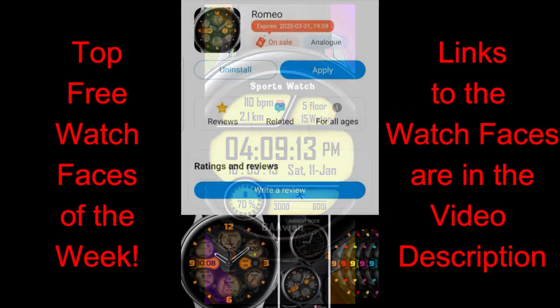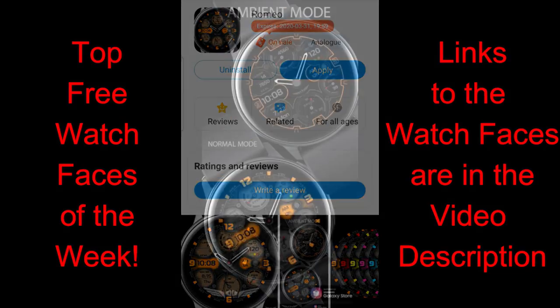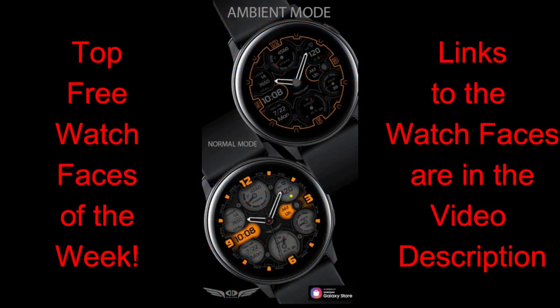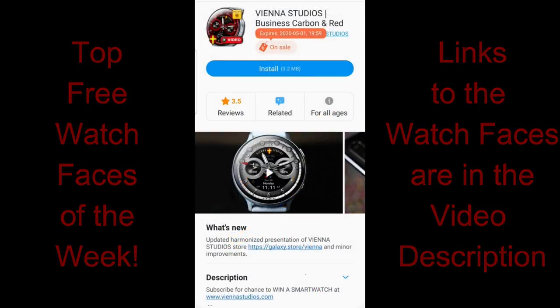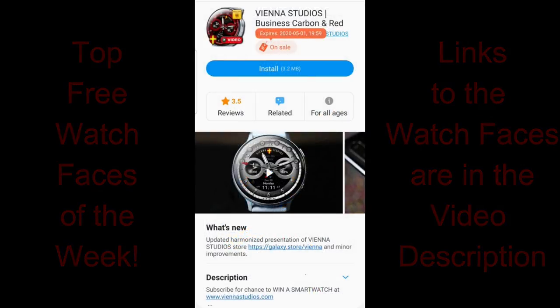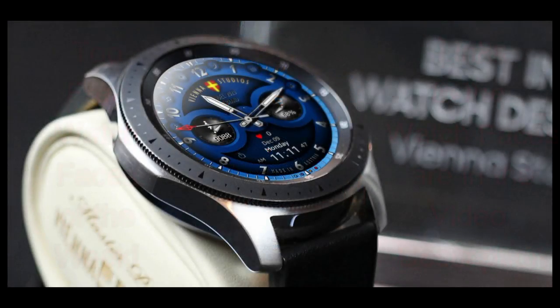Some of the faces today are also unlimited-time promotions, but as I always say — if you see any faces you like, even if they're free, download them right away. Once they're assigned to your account they'll always be available for free, even if prices change in the future. So there's really no downside. Let's kick off this episode!